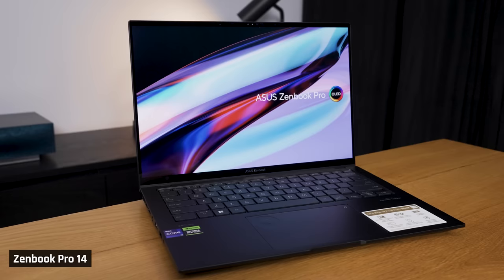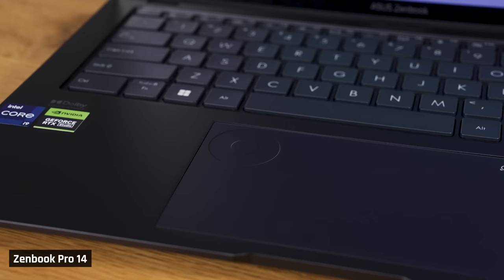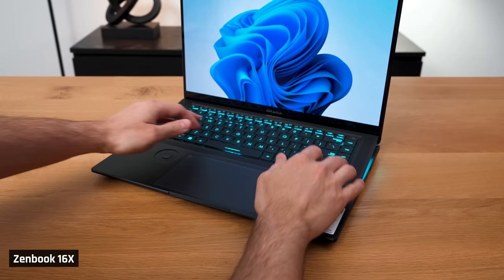If you're wondering if the ZenBook Pro 14 is better built than the 14X, it is. Just running your fingers along the bottom of the chassis, you'll notice that the panels join more snugly together. Plus, the ZenBook Pro 14 has the Acer-style sensor in a much better position than on the larger Pro 16X, which I recently reviewed. It's now integrated into the top left of the trackpad, so I no longer misclick it with my left wrist.